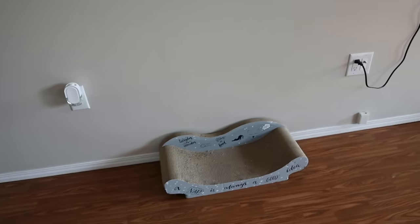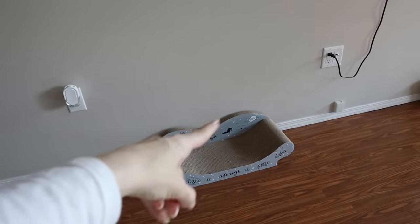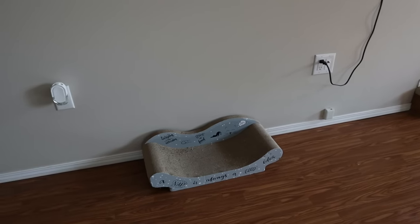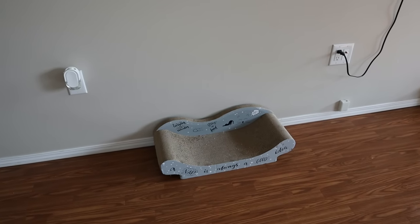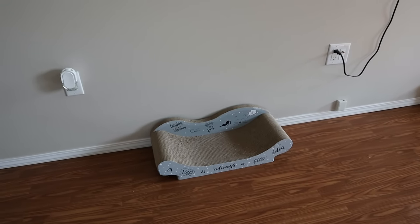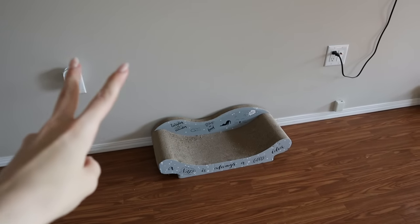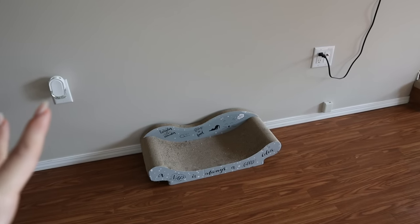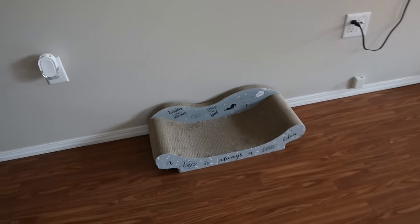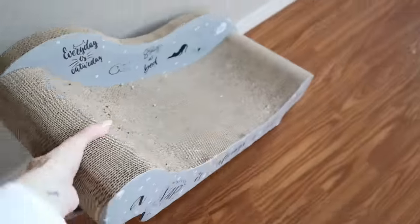One other random thing I can declutter is my cat's scratching bed. She has two and she prefers the other one — she just stopped using this one all of a sudden. I'm going to donate it because we don't need two cat scratching posts. Thankfully it's made of cardboard so I can just recycle it.